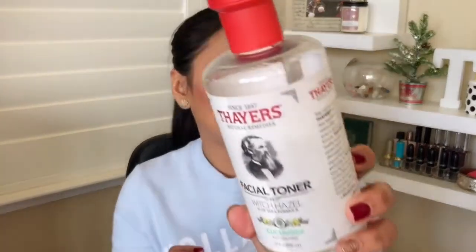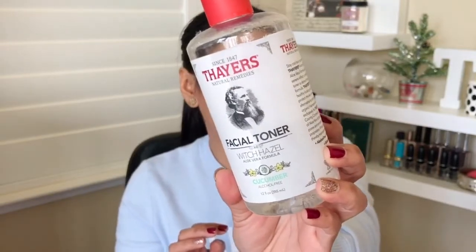Toner. My favorite toner is the Neutrogena toner, but I decided to try this facial toner — witch hazel aloe vera by Thayer's. I've had this for a good six months. It smells like cucumber, so it feels very fresh. It's a great, inexpensive toner. I like to use more inexpensive toners and cleansers because it's easy to switch from one to another — they're not as complicated as serums or acne medications. I love to apply this right after cleansing, before I put on my acne medication.